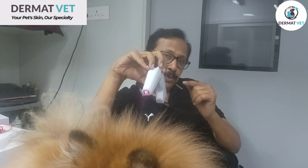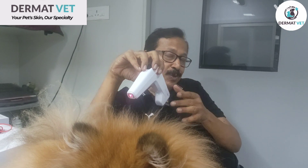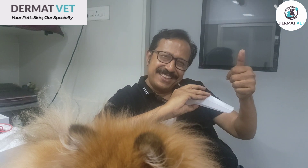This helps you to cure it faster, but this is not the only thing that is going to help you. So you have to use this machine very mindfully. Thank you for watching. DermatVet!